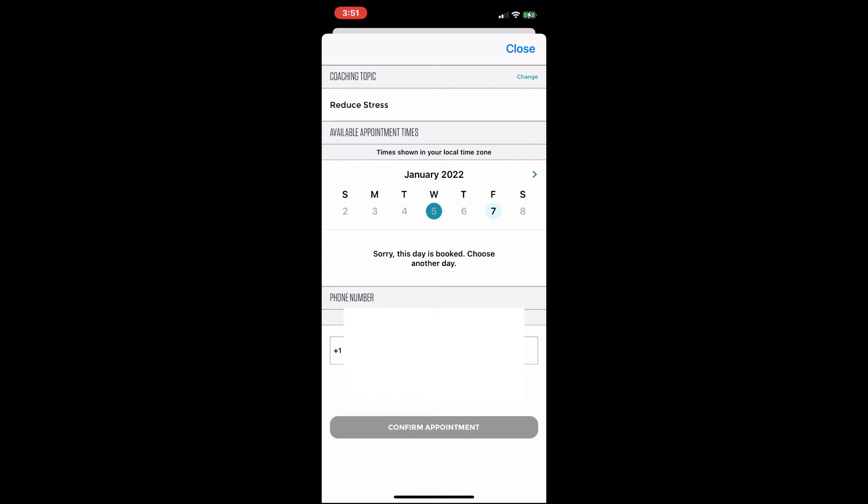So what I'm going to do now is set up an appointment for a health coach to talk about reducing stress.